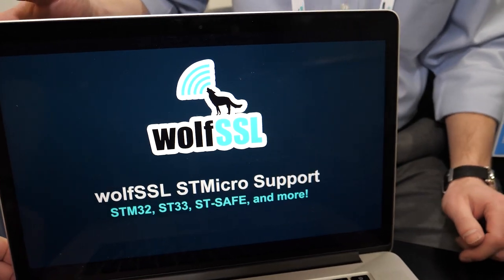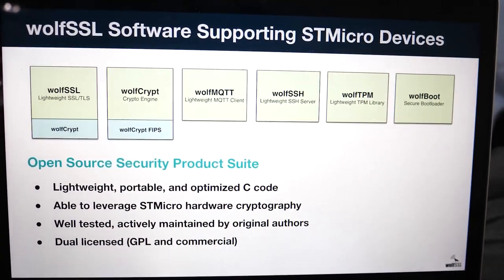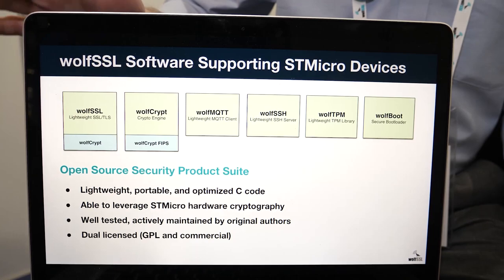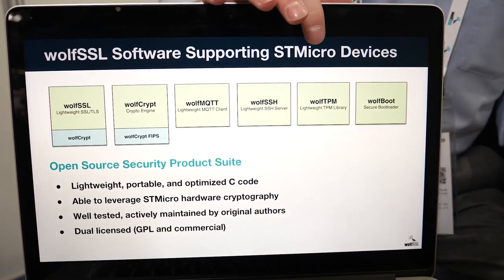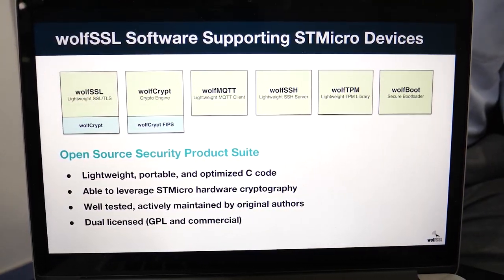This is going to highlight our support for STMicro. We focus on internet security, securing embedded devices, and STMicro-based platforms are a big part of that. We implement SSL and TLS to secure communications. We have a cryptography library, an MQTT client, SSH server, a TPM library, and a new secure bootloader. These are all dual-licensed, open source under GPL version 2, and they're very lightweight, very portable, and cross-platform.